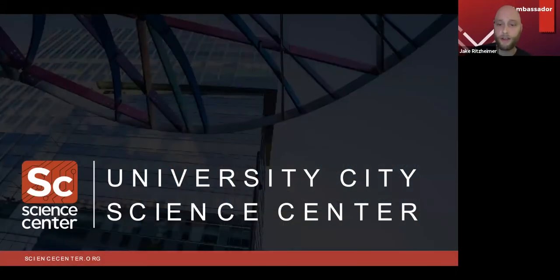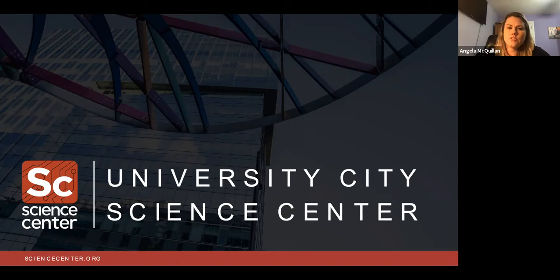Thank you so much for coming tonight to this informational session. As Jake mentioned, I'm Angela McQuillan, and I'm the curator at the Science Center. I'm here with Todd Bressi and Lindsay Rosenberg from the Mural Arts Program in Philadelphia.